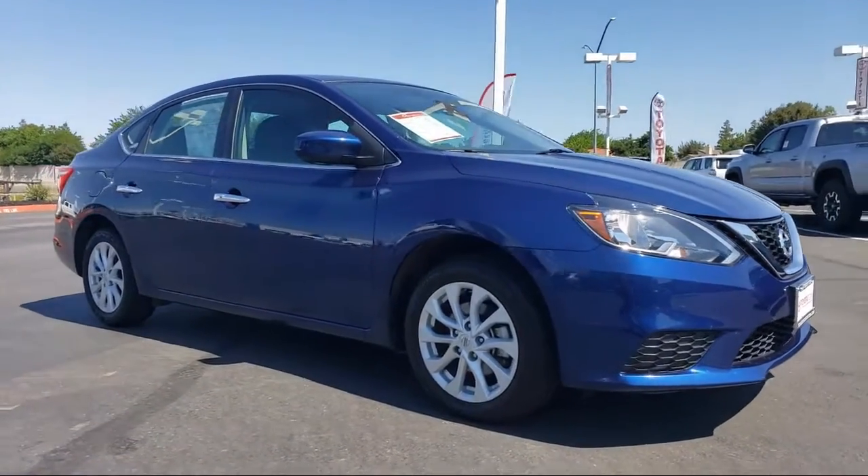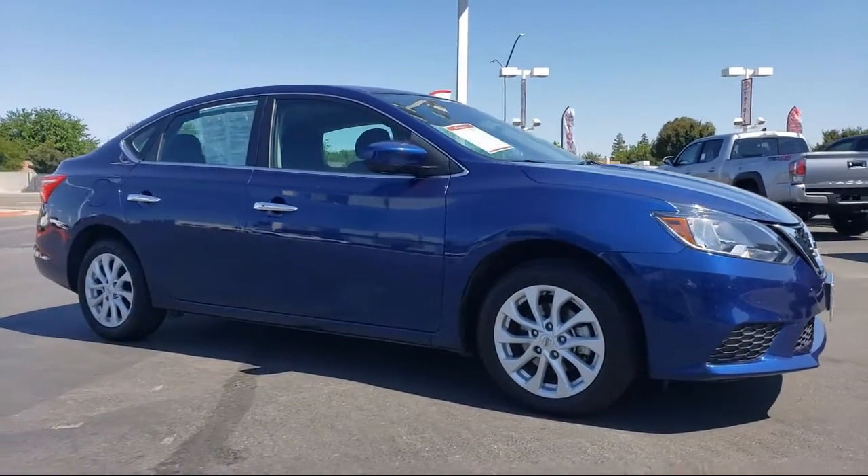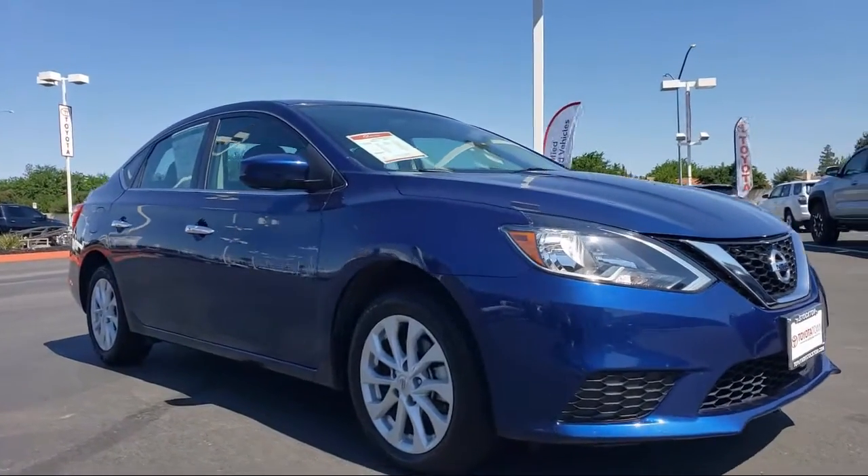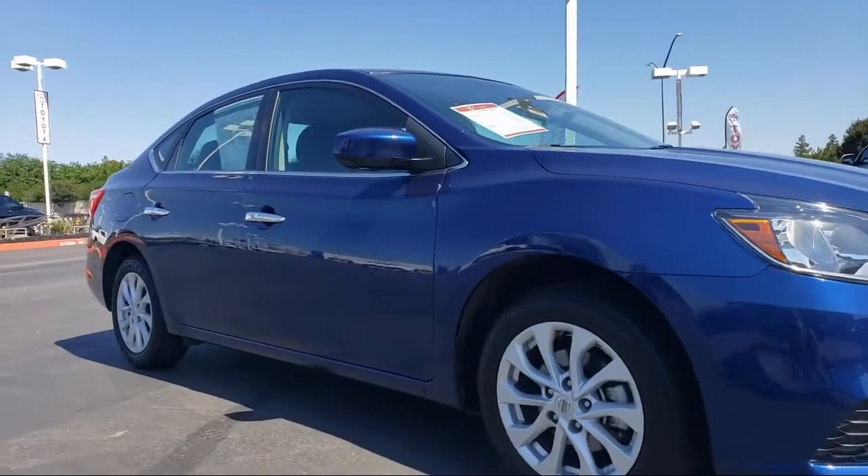Tire pressure monitoring system, alloy wheels, steering wheel controls, Sirius XM satellite radio, keyless entry, rear view camera, and air conditioning.